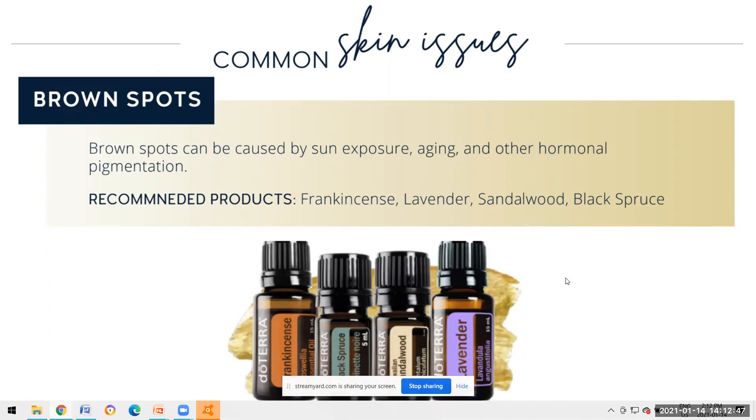Brown spots can be caused by sun exposure, aging, and hormonal pigmentation. Recommended products include frankincense, lavender, sandalwood - either Hawaiian or Indian, as both have the same chemical makeup and would be equally effective - and also black spruce. Black spruce might be one the husbands or teenage kids may want to lean towards if they're getting freckles from being in the sun, which is another form of brown spots.